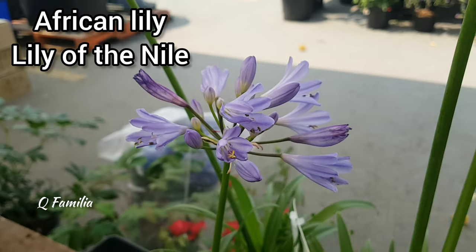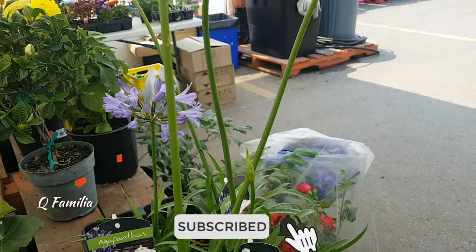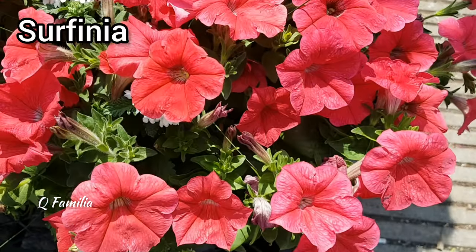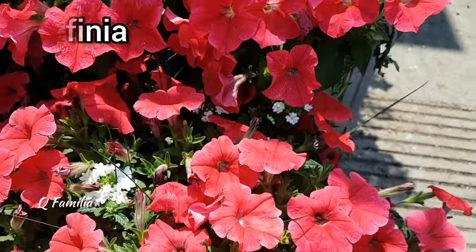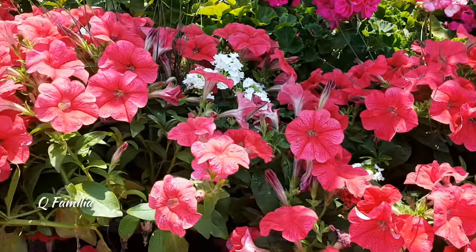The African lilies are known for their hardiness and adaptability, thriving in a variety of climates and soil conditions. They are a striking flowering plant native to South Africa.